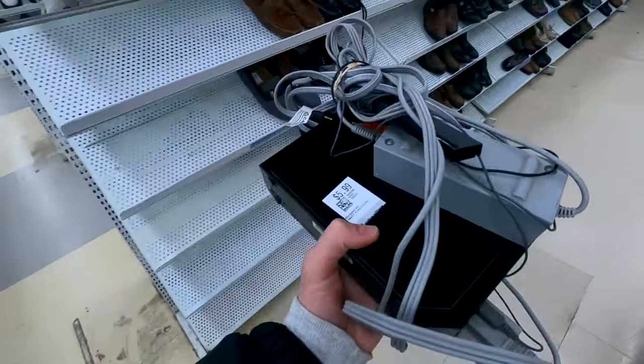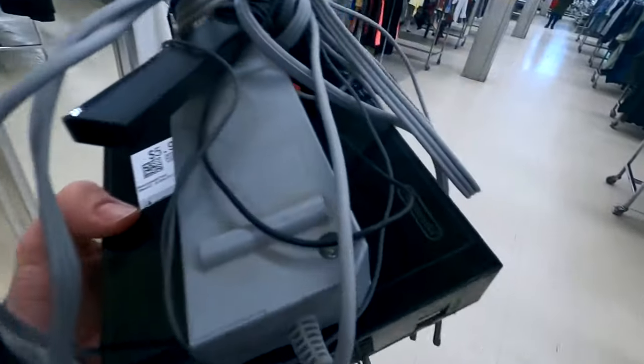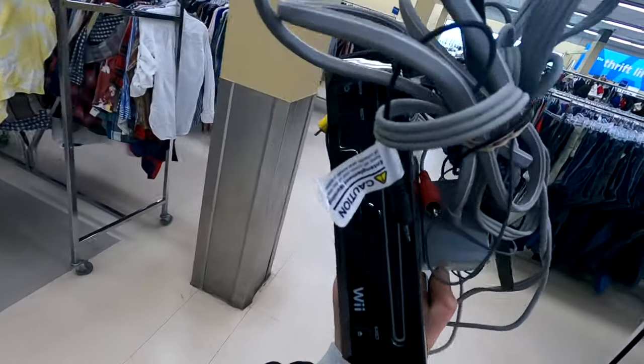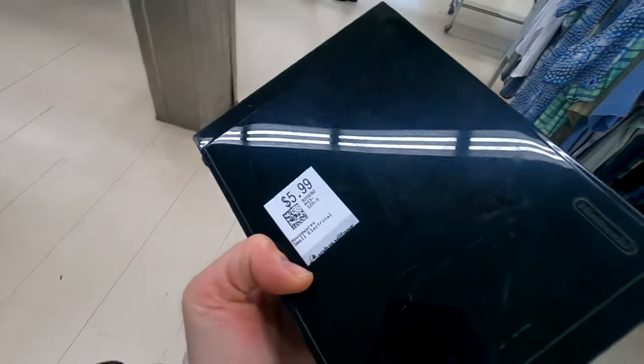Back in the thrift and we found a nice black Nintendo Wii with the full setup. Got the AV cords, the power cords, the sensor — everything. This one's the RVL-101, so you cannot use GameCube controllers. But it's only $5.99, so we're going to definitely make some great money on this.